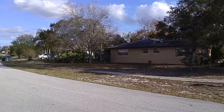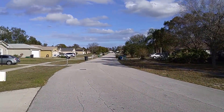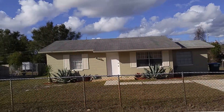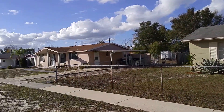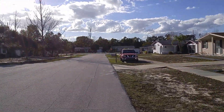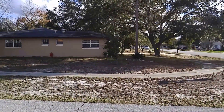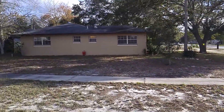Here we are across the street looking down the neighborhood — the best way to get a feel for what's out here. It makes a great home to live in and an excellent rental. Concrete block, well-maintained. Let's go around to the back.